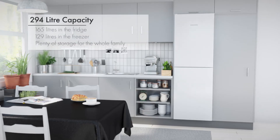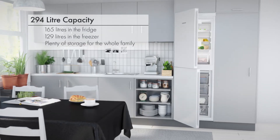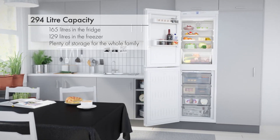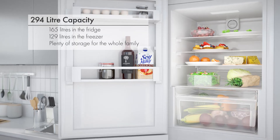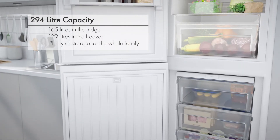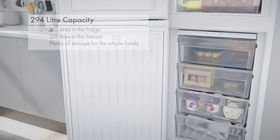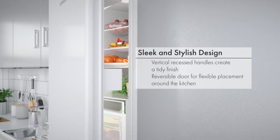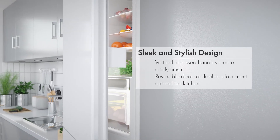A generous 294 litre capacity consists of 165 litres in the fridge and 129 litres in the freezer. You'll have plenty of room for your weekly shop and space for extra treats too. In a sleek and stylish design, the vertical recessed handles make for a tidy finish.